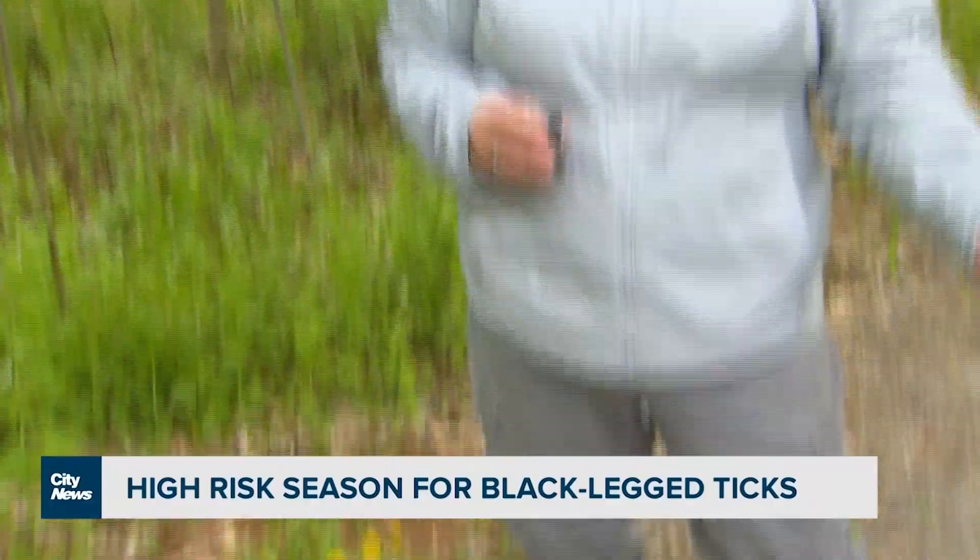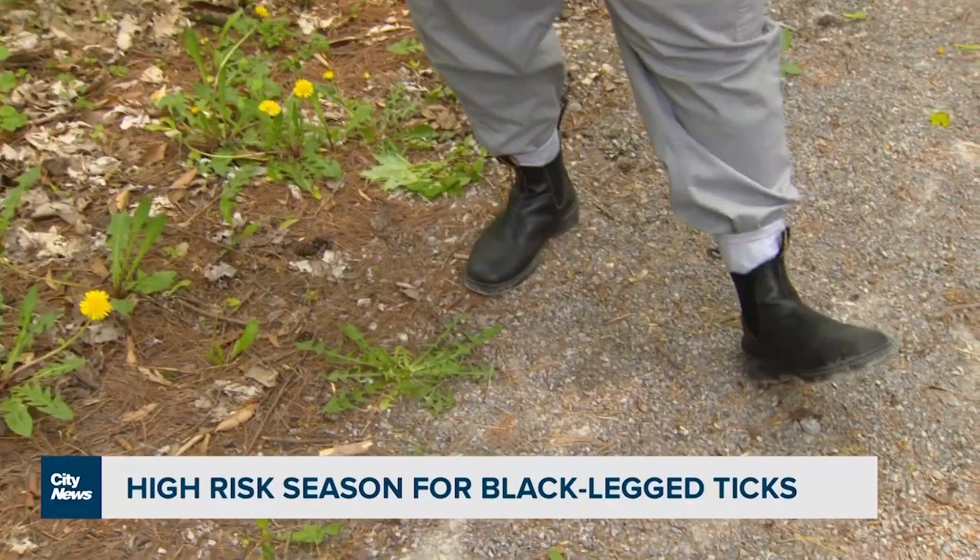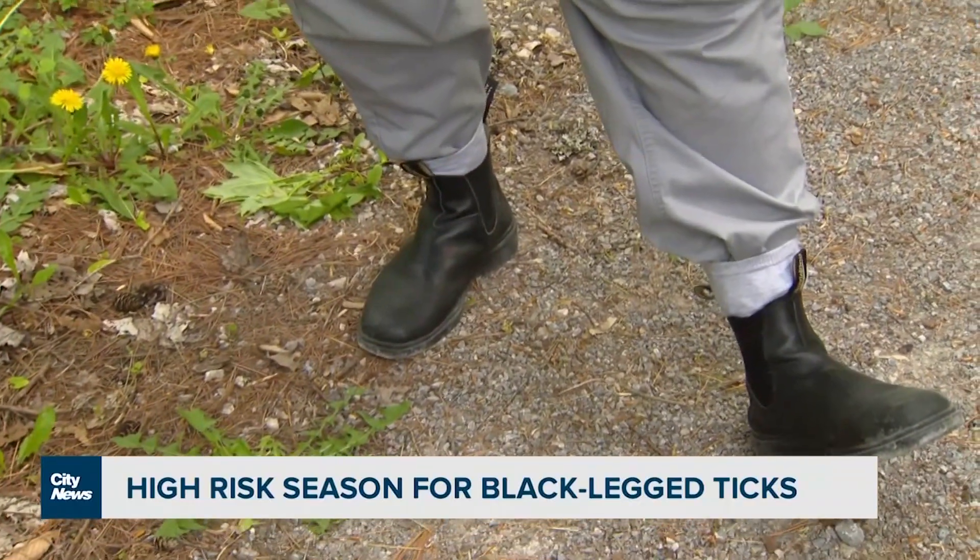It's really important first to cover up when you're going out — wearing long sleeve, light coloured shirts, with pants tucked into your socks. It's not the greatest look, but it's actually going to prevent ticks from crawling up the inside of your pant legs.